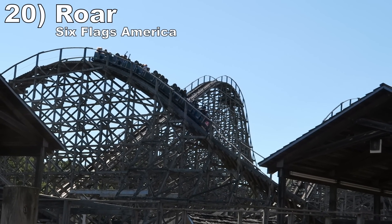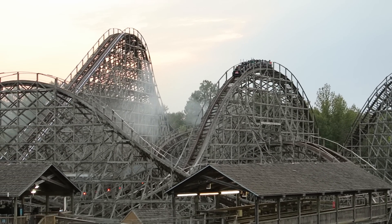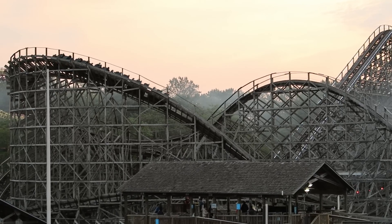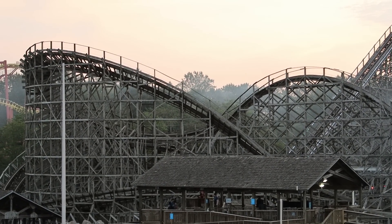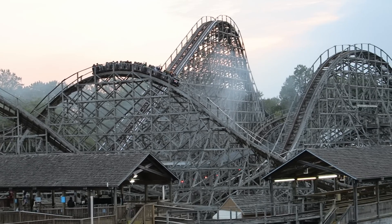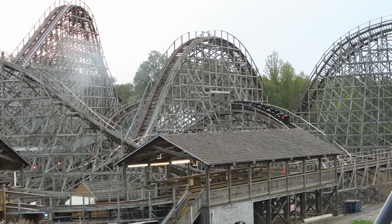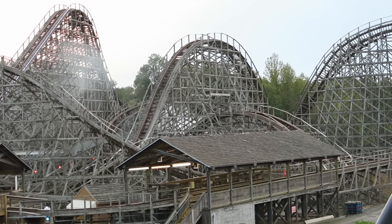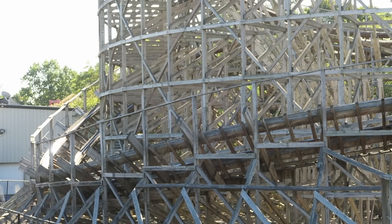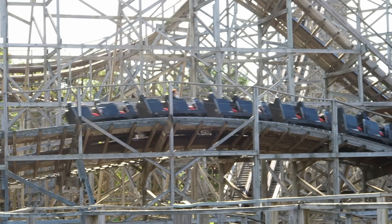Number 20: Roar at Six Flags America. It's not too surprising that some of the roughest GCIs all started with PTC trains. These trains are not the most ideal for twister layouts. While all the others eventually got Millennium Flyers, Roar has always had the original trains. This rides very shaky on wheel seats, especially as you move further back on the train. Not only that, the forces are not all that great back there either. But if you get a front row ride, this coaster is not only tolerable but it has some solid pops of airtime.